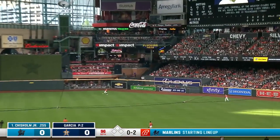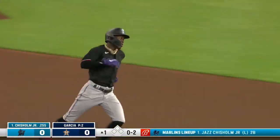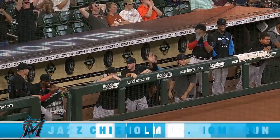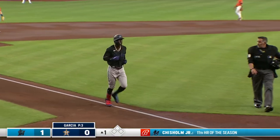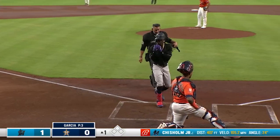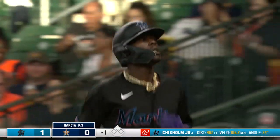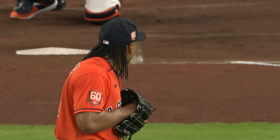Jazz goes up, gets that one, sends it deep to right center field and that's into the Marlins bullpen — a solo home run to start the night! Jazz driving that bus. He has been on fire in that first series against the Washington Nationals. He had a grand slam, hit another big home run, and then beat the Nationals with his legs yesterday. You could kind of tell from that first swing that he was going to get after it tonight.